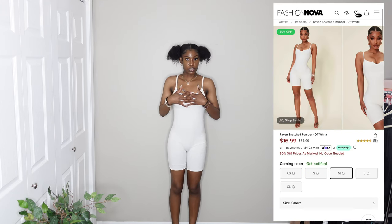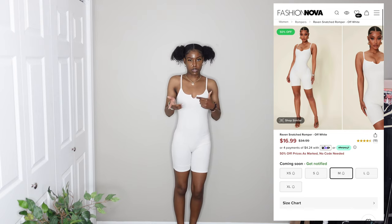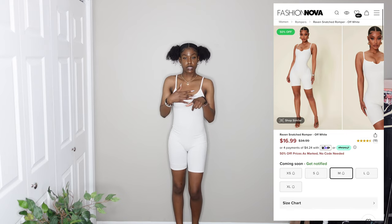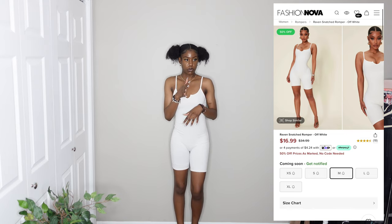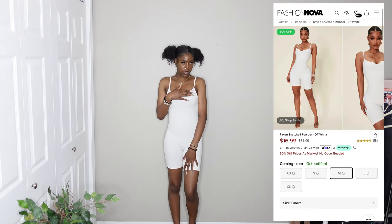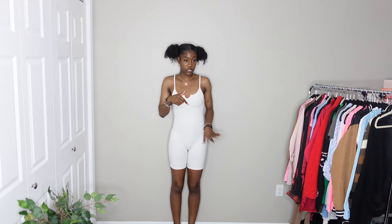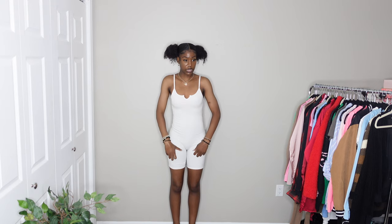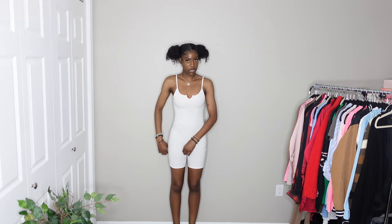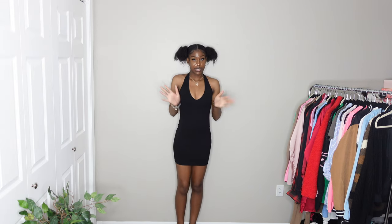This one I got because I don't have any white rompers or jumpsuits. I would prefer it not to have the detail on the front — I'd want it to be simpler — but it's still a nice little something. It has straps and is from the snatch collection, so it's a little more snug and tighter. It's not really see-through. It could be a little shorter at the bottom but it's still a nice length. I got this in a medium and it fits nicely and comfortably. I'm giving it a 7 out of 10.